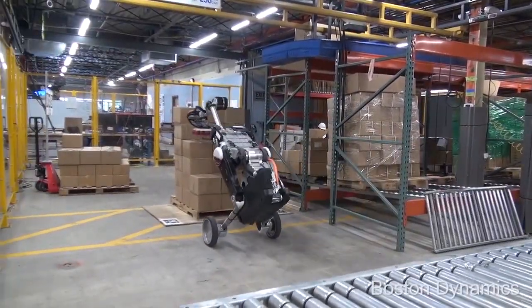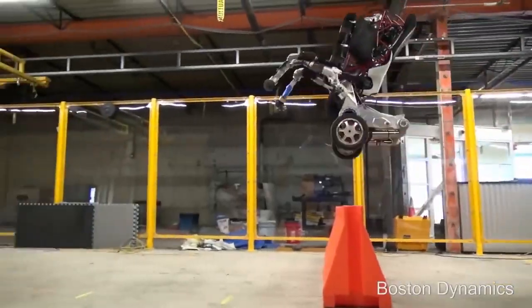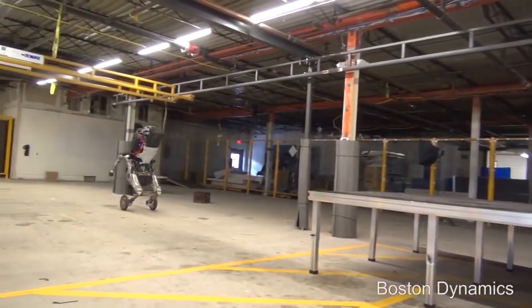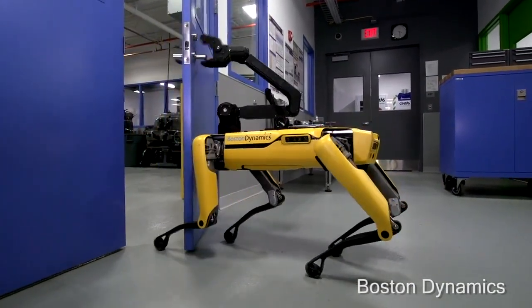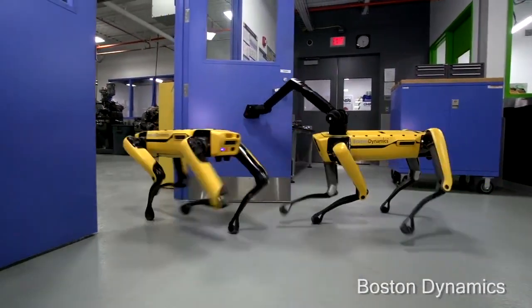Handle is a mobile manipulation robot designed for logistics by Boston Dynamics. As you can see, it can do far more than simply moving boxes around. Here's another one of the robotic systems, Spot Mini, which can perform various tasks including opening doors. These are now available on their website for lease.